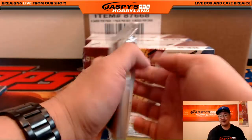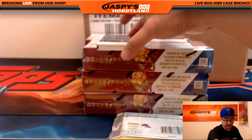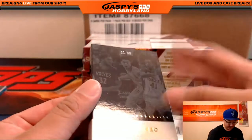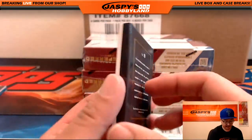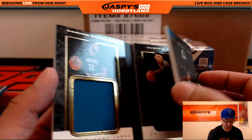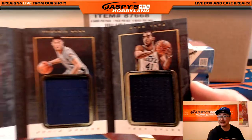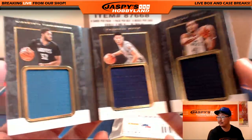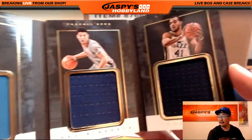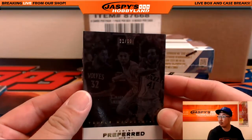Two packs right here. Got a redemption coming up. But first we have triple memorabilia, 21 out of 99. Carl Anthony Towns, Devin Booker, and Trey Lyles. Wow, that's a nice triple relic book right there. It's another randomizer. 21 out of 99.